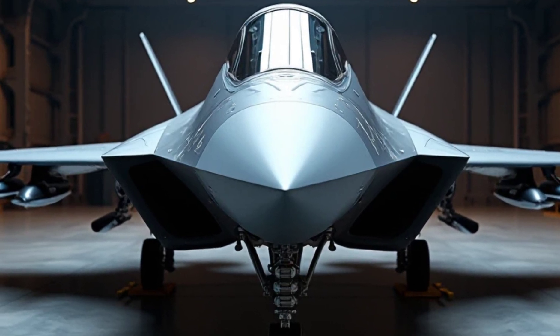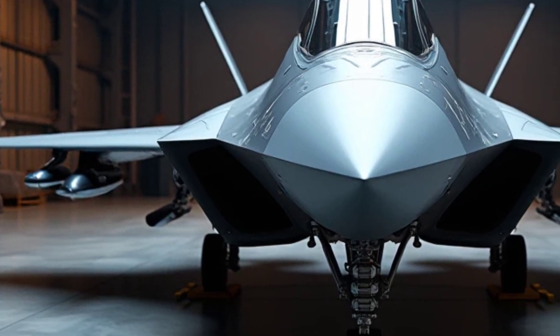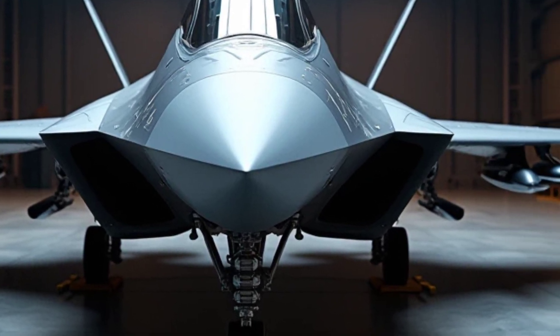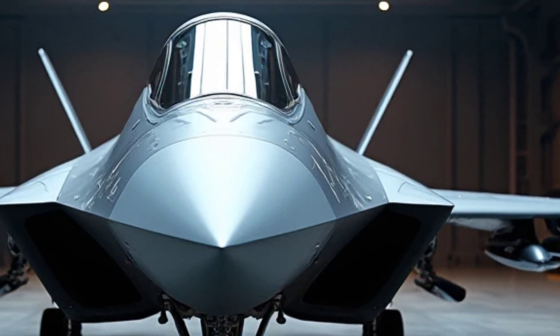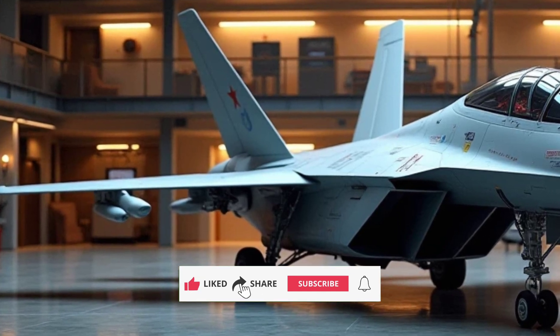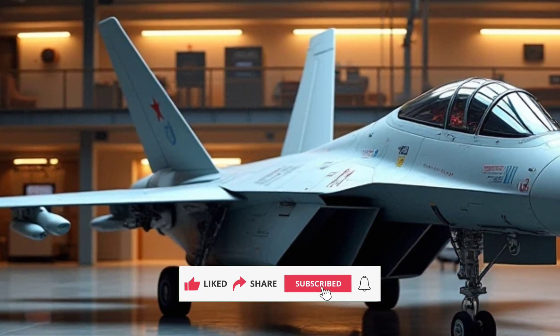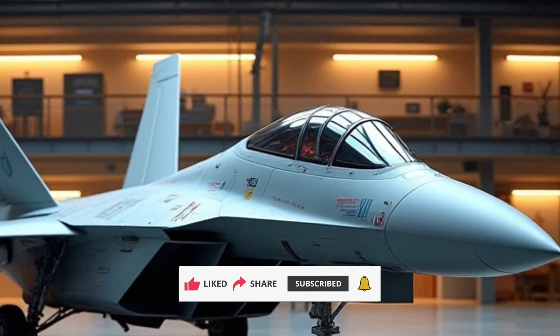The 2025 Shenyang J-50 isn't just a fighter jet — it's a statement of technological innovation and strategic power. With its unmatched performance, striking design, and remarkable efficiency, it's clear that this sixth-generation marvel is set to dominate the skies for years to come. Stay tuned to Sky and Sea Reviews for more in-depth analyses of groundbreaking innovations from around the world.